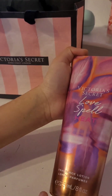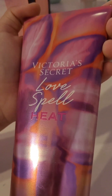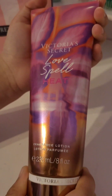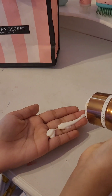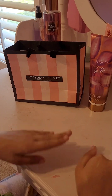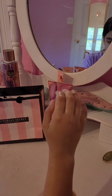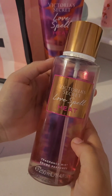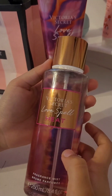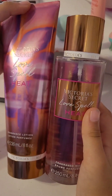For body lotion, I use Victoria's Secret Love Spell Heat, and it's amazing — it smells so good. Last but not least, I also use the Victoria's Secret Love Spell Heat perfume fragrance mist, and they both come as a pair.